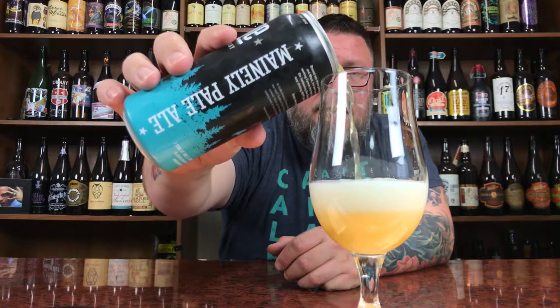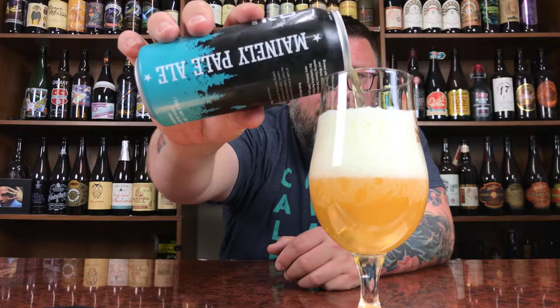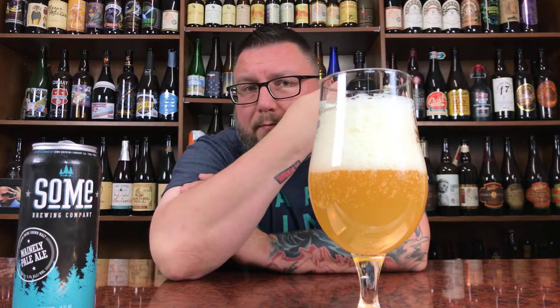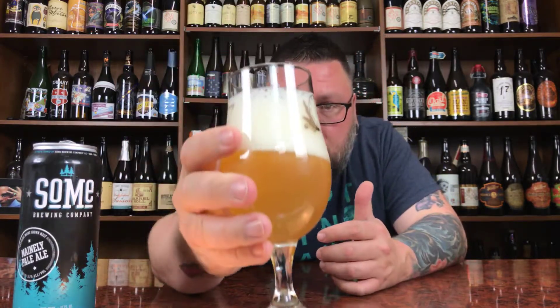Let's give this a pour in this glass, which will generate a gigantic freaking head unless I can run it down the side. That pour generates almost three fingers of head - decent creaminess, nothing too crazy. Standard kind of bubbles from micron size to relatively large. What you're left with is a straw yellow, slightly hazy kind of look. Subtle haze, but she definitely looks like a pale ale.